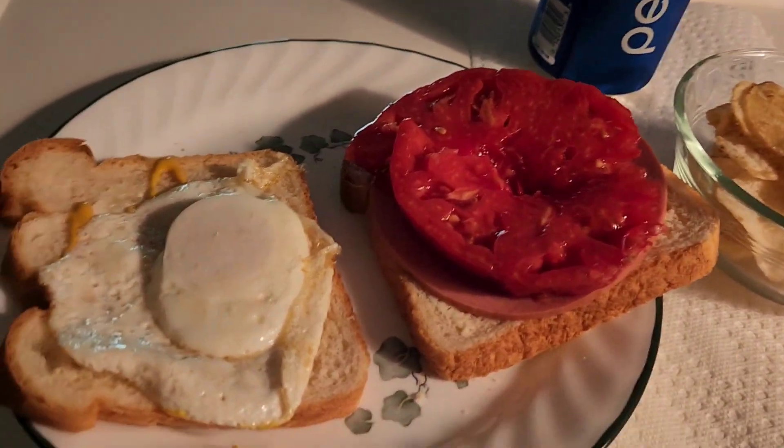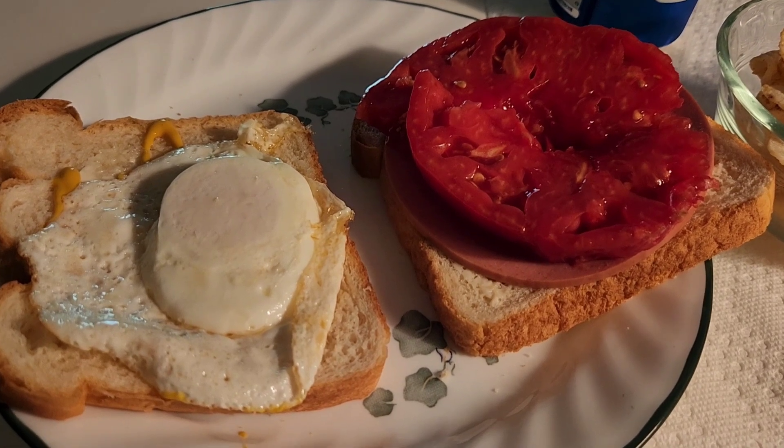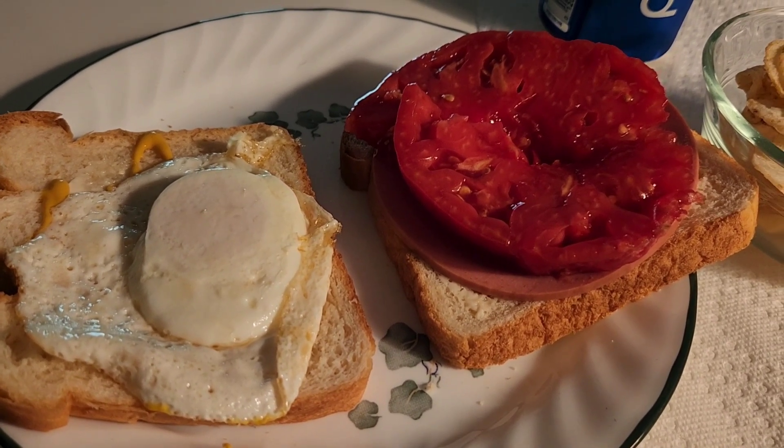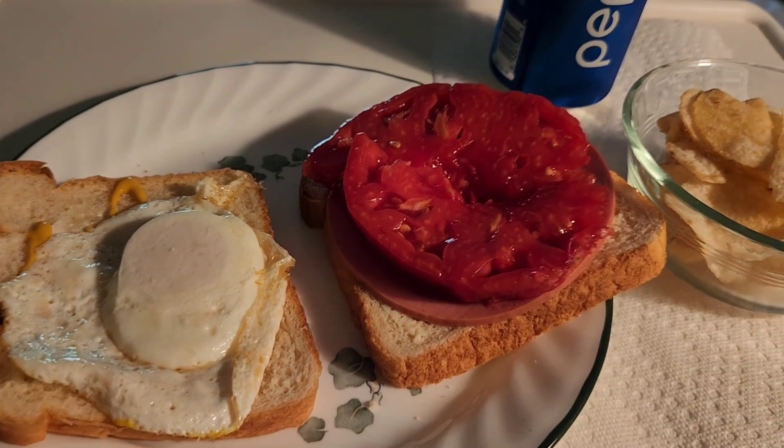For lunch today I am having a sandwich. It's got an egg on it — those are from my parents' chickens — mayonnaise, mustard, bologna, and a tomato that a friend of mine grew.